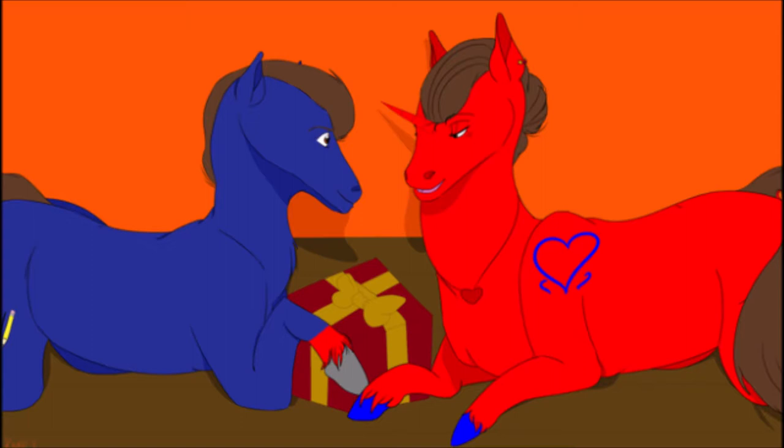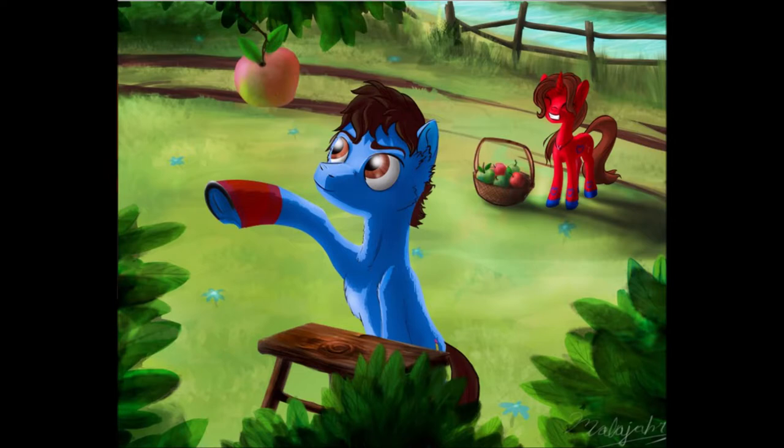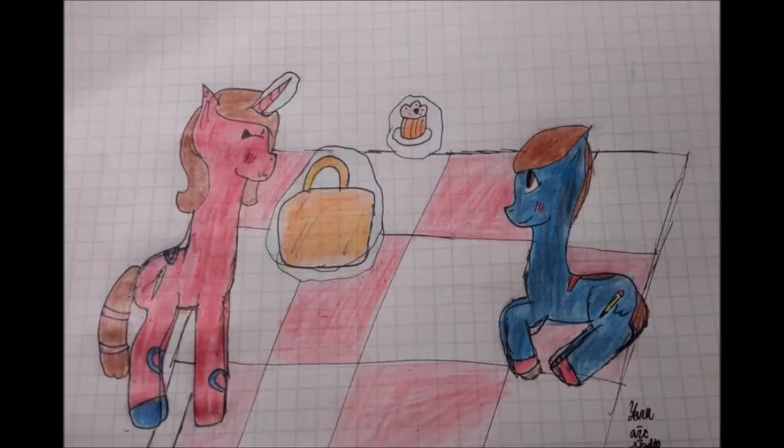'He certainly did,' said Eeyore. 'And what we want to know is why he did it.' 'Not that it wasn't an excellent idea, Pooh dear.' Pooh murmured, waving his honey-covered paw in the air. 'It must have begun this morning when I sat down for breakfast,' Pooh explained.